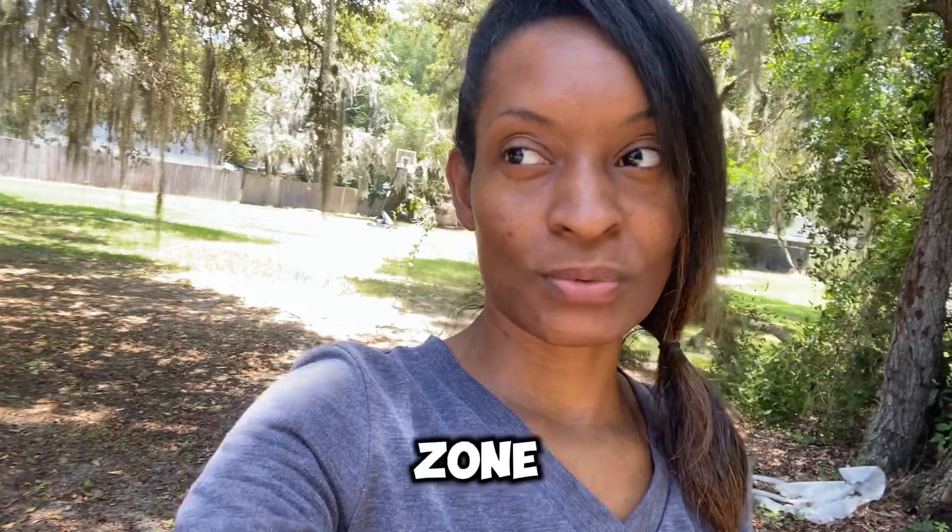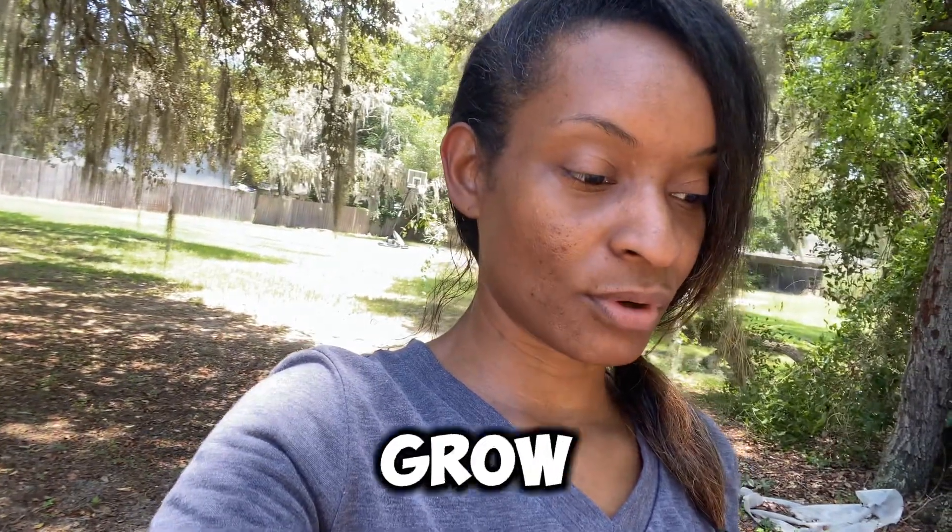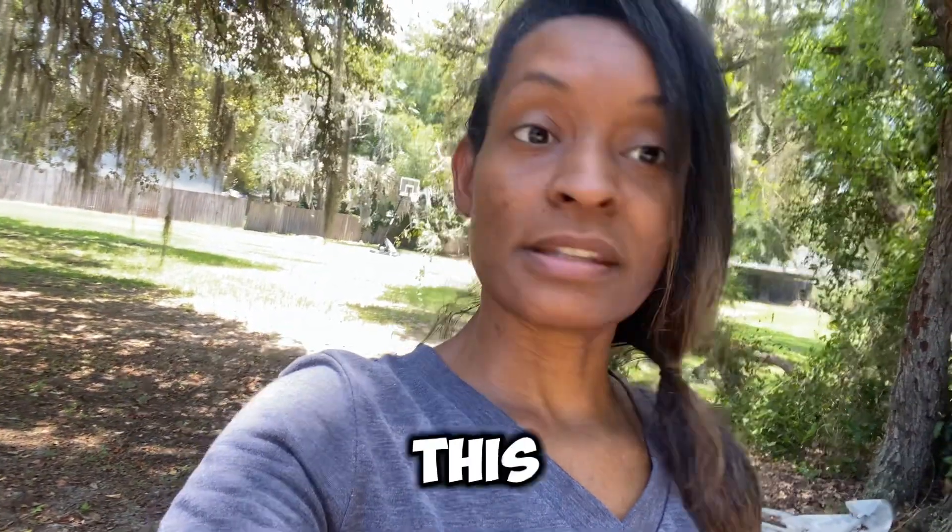I am in zone 10, I believe 10A. And so there are tropical things that you can grow in this area.